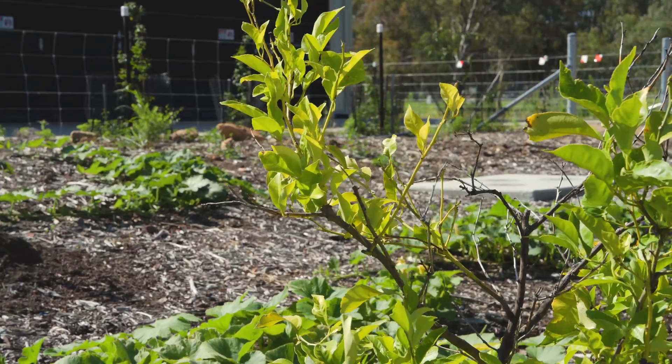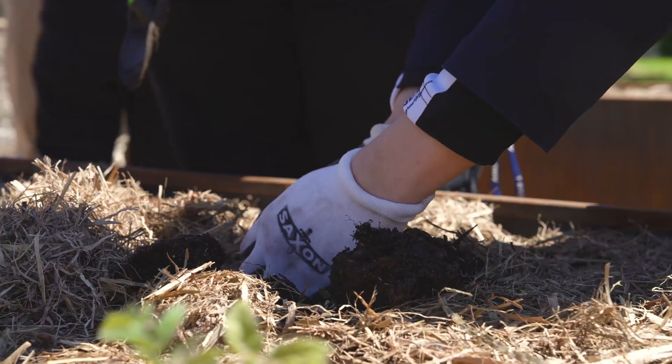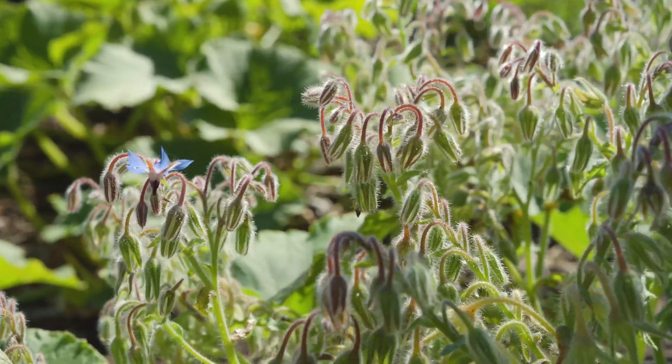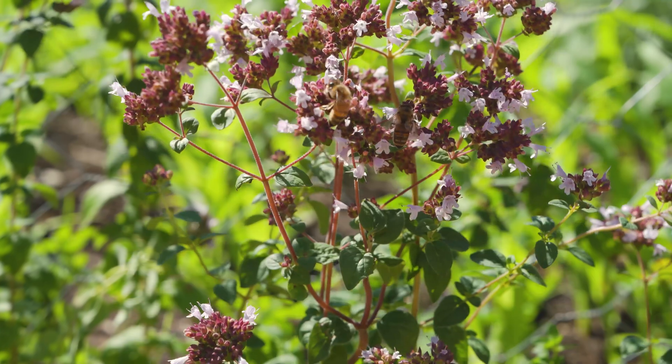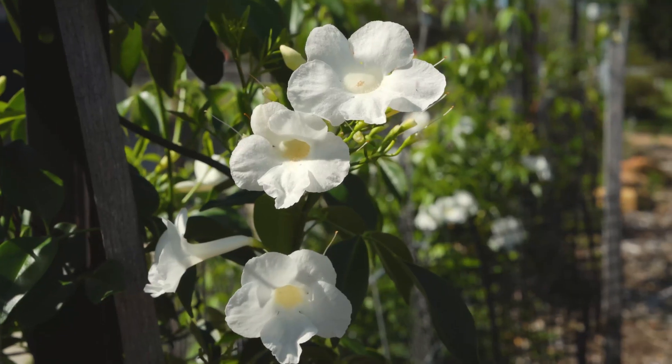Then we've got the bigger shrubs — Callistomans and Grevilleas — and also the native Rosemary is really great. We've also got Borage here; it's got beautiful purple flowers, they self-seed really easily and they actually refill with nectar every 20 seconds. So they are always full of bees.